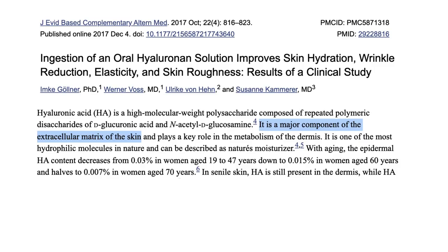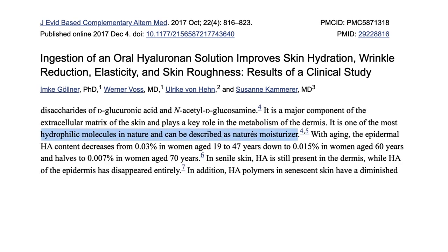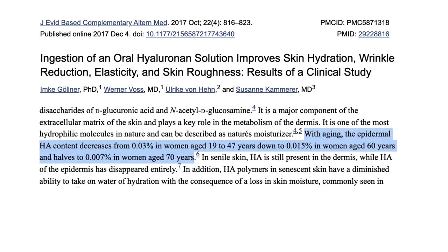Let's move on to skin. Can oral hyaluronic acid supplements help with skin health? Hyaluronic acid is a major component of the extracellular matrix of the skin and it attracts water molecules — it can be described as nature's moisturizer. Unfortunately, as we age the hyaluronic acid content in our skin continues to decrease. What we're hoping is that by taking it as a supplement, we can reverse this trend and maintain youthful levels of hyaluronic acid, ensuring our skin does not develop wrinkles.